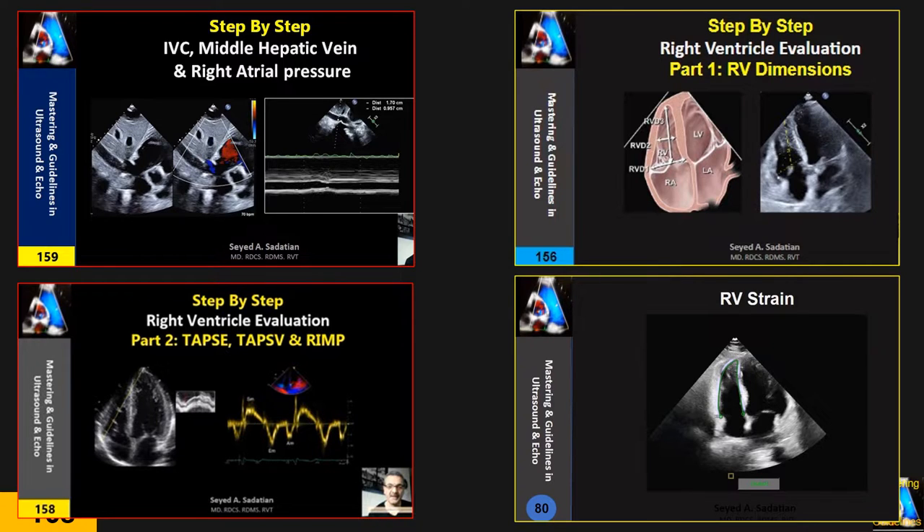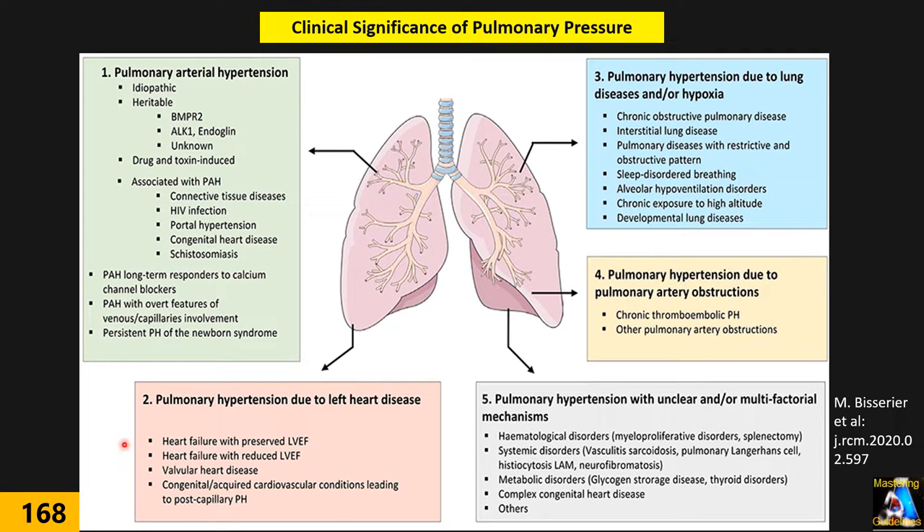If I say pulmonary pressure is more important than systemic blood pressure, I haven't exaggerated, because the life expectancy in a patient with pulmonary hypertension is on average 3 to 5 years without treatment and 10 years with treatment. Opposite to systemic hypertension, which is usually idiopathic, pulmonary hypertension is usually secondary — primary or idiopathic is rare.